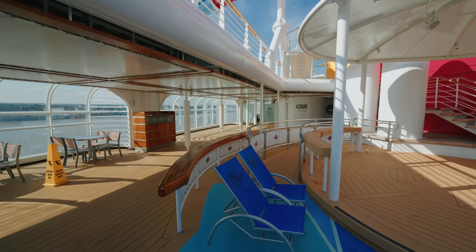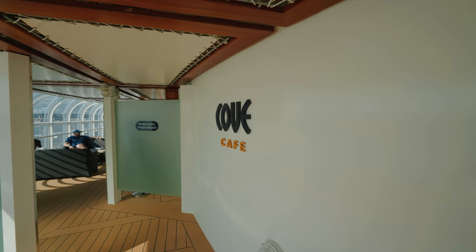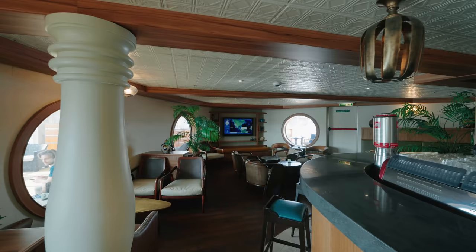Now let's move even further aft to our favorite area on the ship — the adults-only area for guests 18 years and older. First up we have the Cove Cafe, one of our favorite spots to chill out and grab an amazing coffee. It's jungle themed, really cool and really quiet. We love it, and you can grab a complimentary snack as well during the day.